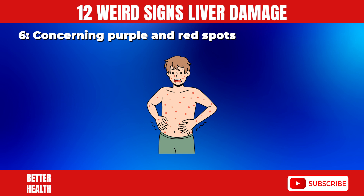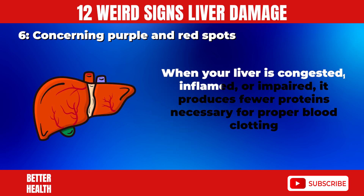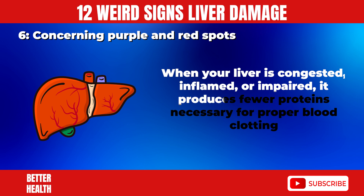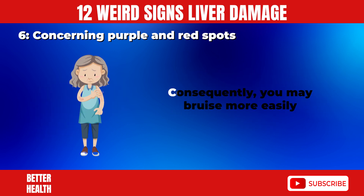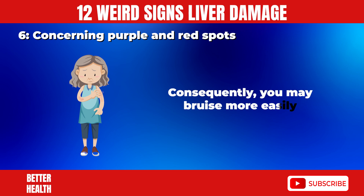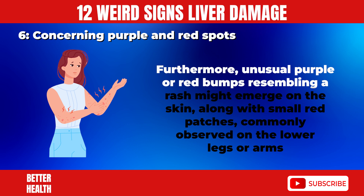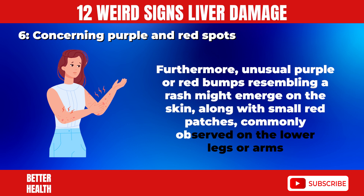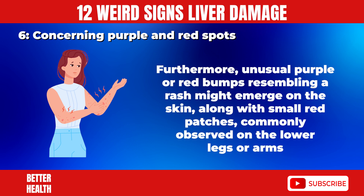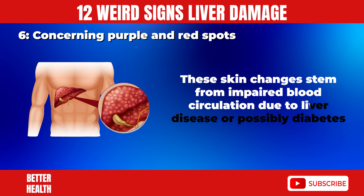6. Concerning Purple and Red Spots. When your liver is congested, inflamed, or impaired, it produces fewer proteins necessary for proper blood clotting. Consequently, you may bruise more easily. Furthermore, unusual purple or red bumps resembling a rash might emerge on the skin, along with small red patches, commonly observed on the lower legs or arms. These skin changes stem from impaired blood circulation due to liver disease or possibly diabetes.